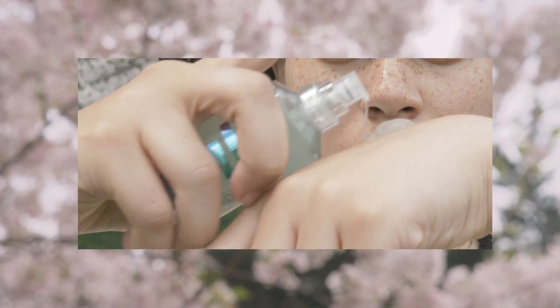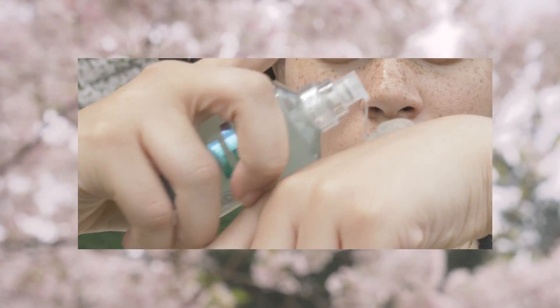Next I'm priming my skin using the Milk Hydro Grit Primer. It's formulated with hemp derived cannabis seed extract and blue agave extracts for all day hydration and hold.